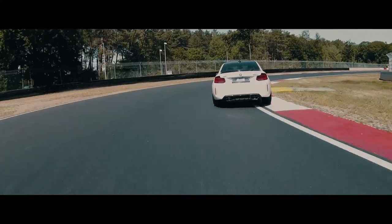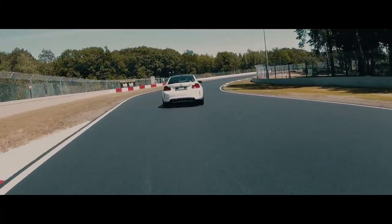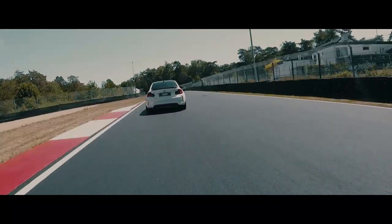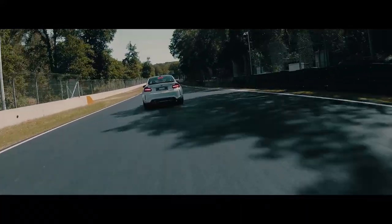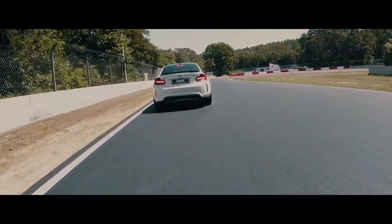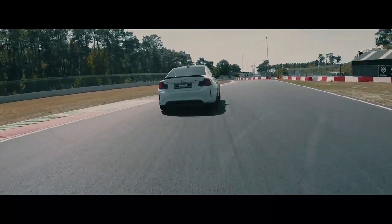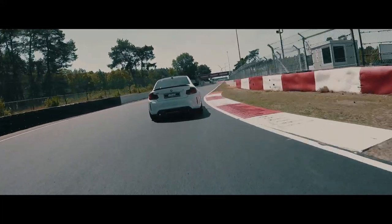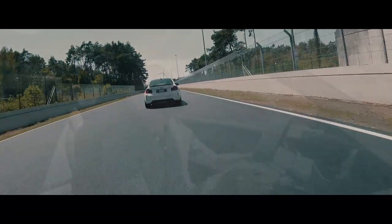I know BMW has the M2 CS Club Sport Trophy car coming. This will be a competition car based on this CS, and I can't wait to drive that one — it won't take us so long to have the review of that car. We will also test it here in Zolder, and this will be something for our next YouTube video.